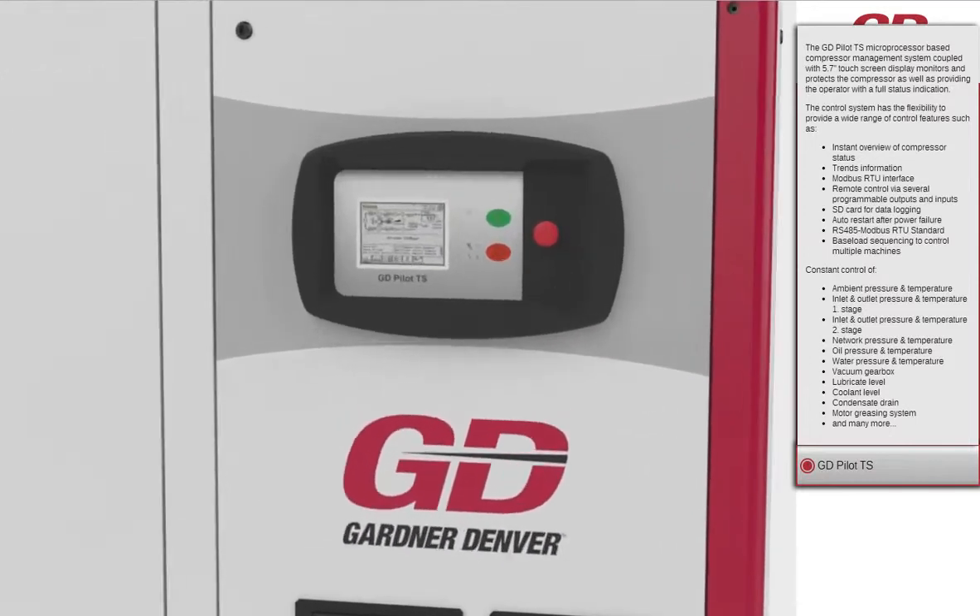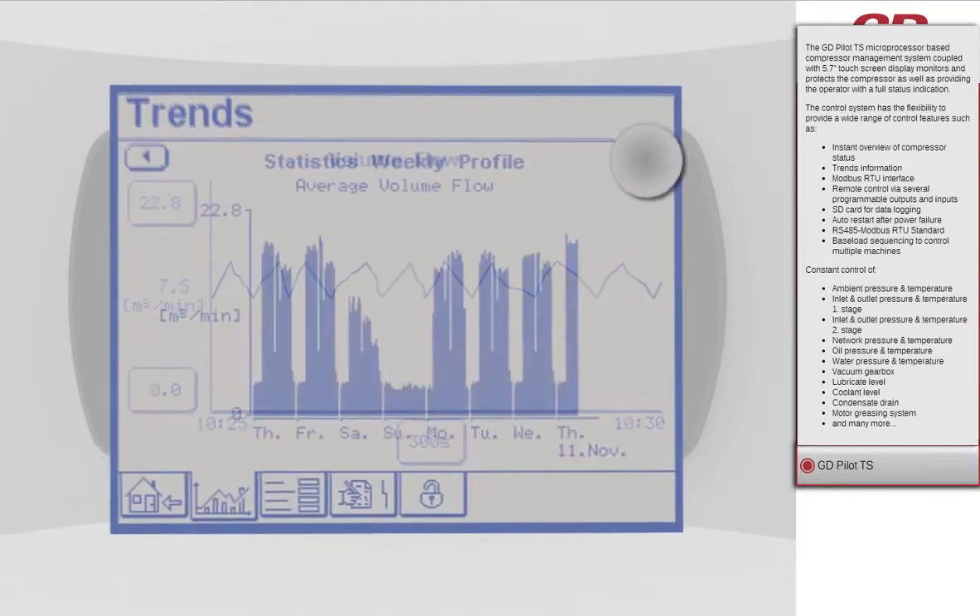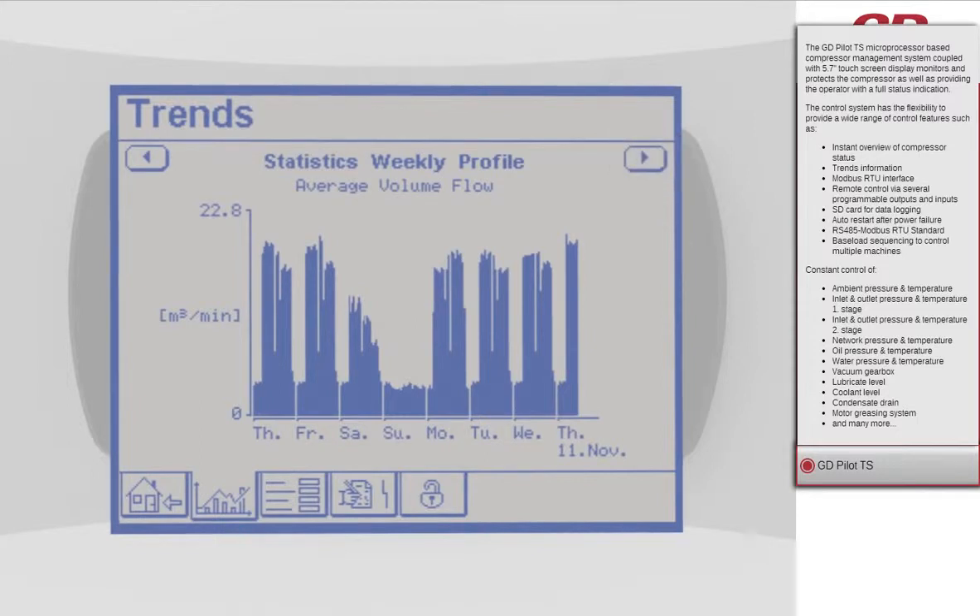The multilingual GD Pilot TS Touchscreen Control System ensures safe and reliable operation and protects your investment by continuously monitoring the operational parameters, essential for reducing your operating costs.